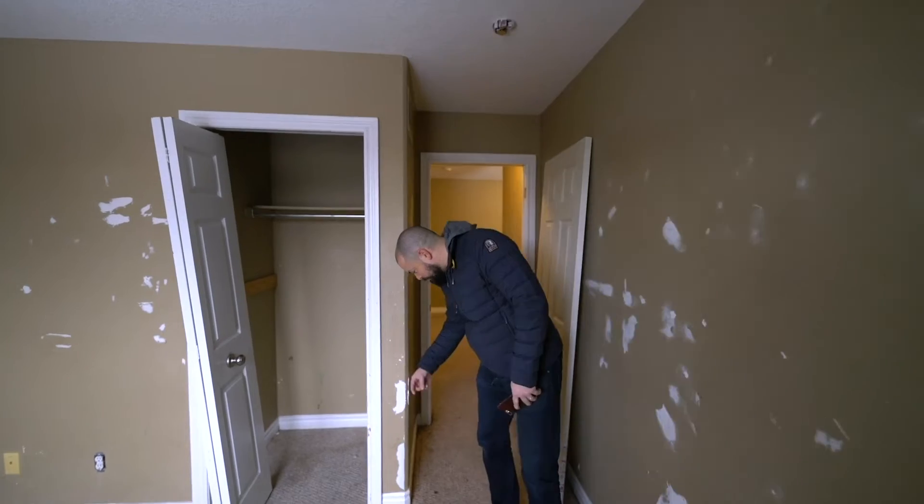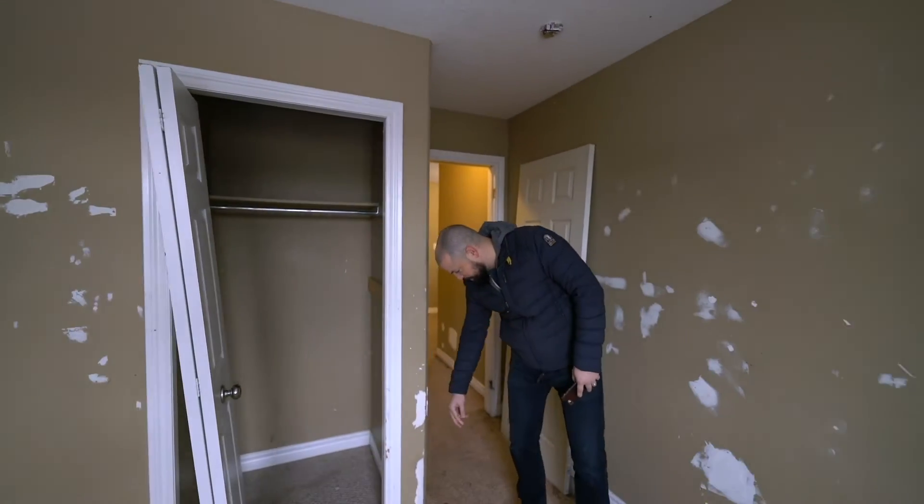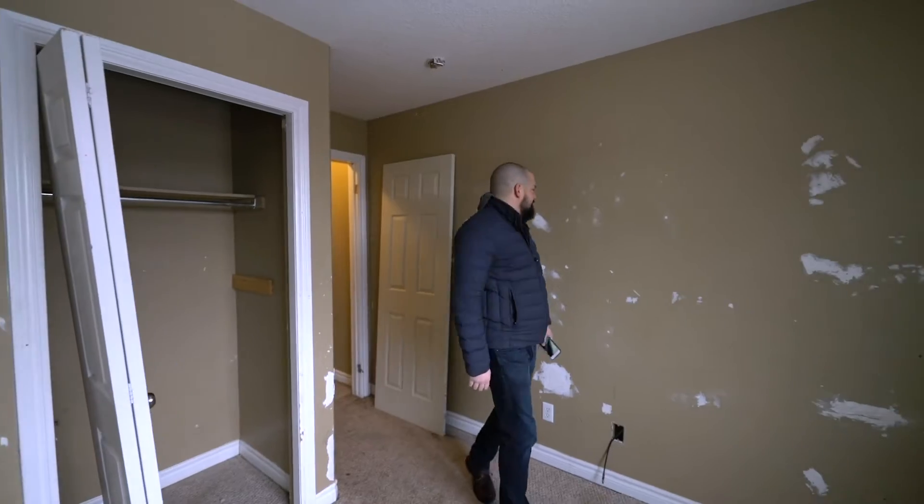And they think this is like, okay, we fixed the wall, we're good to go. What the fuck? It's terrible.